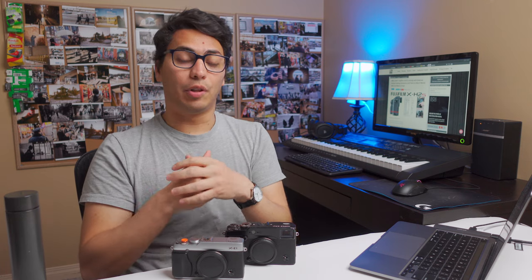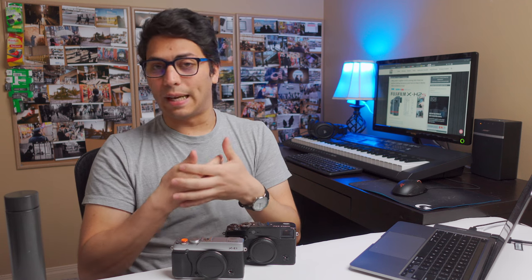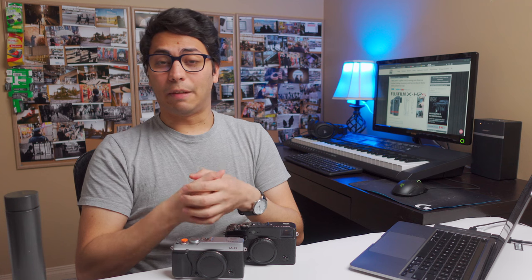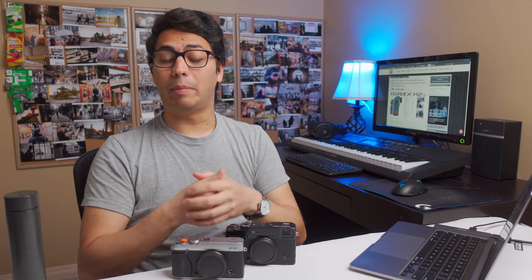Those are the top three features I'd like to see in every single Fujifilm camera from here on. New sensors and higher resolution are nice to have, but not the most important thing in my opinion. I'm curious to know what you think — which features would you like to see in your cameras? Share your thoughts in a comment below. If you found this video helpful, please like and subscribe, follow me on Instagram, and join my free newsletter. Thank you very much for watching and good luck with your creative process.